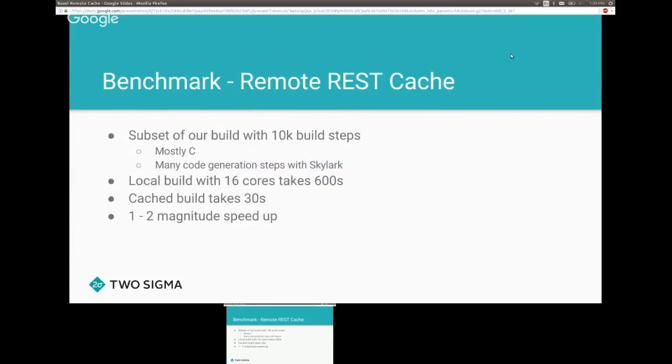Here's a benchmark from our build showing the speed-up the cache provides. We took a build of a few modules with about 10,000 build steps — mostly C compilation and code generation using Skylark and GenRule. A local build on a 16-core machine takes about 10 minutes. With a cache hit, where nothing has to be executed, it takes about 30 seconds — a magnitude of speed-up.